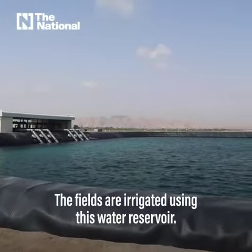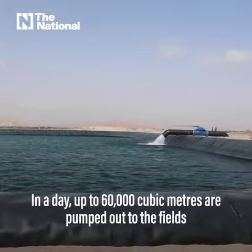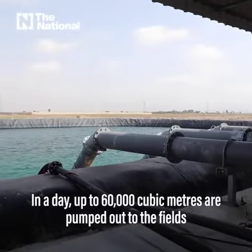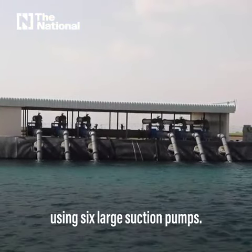The fields are irrigated using this water reservoir. In a day, up to 60,000 cubic meters are pumped out to the fields using six large suction pumps.